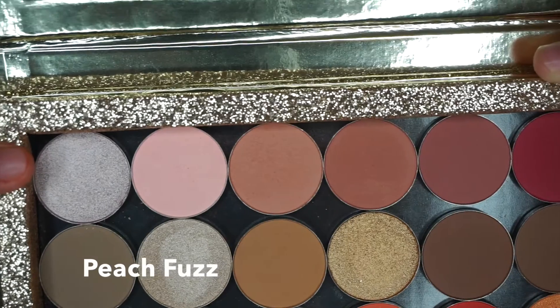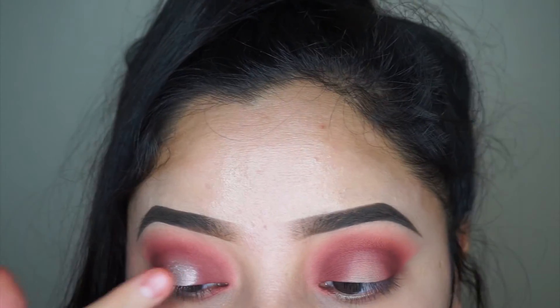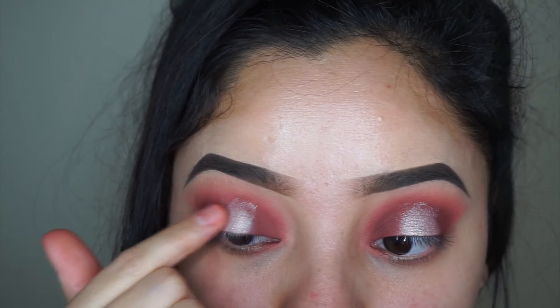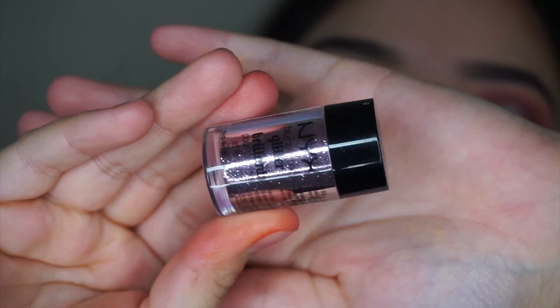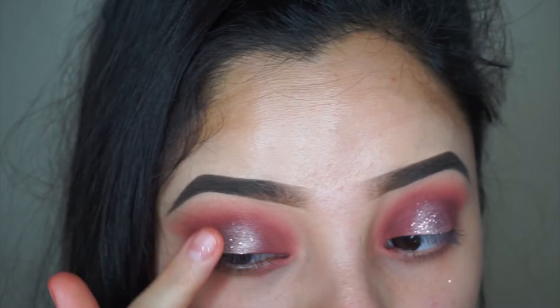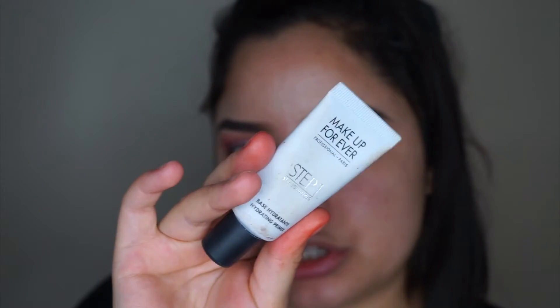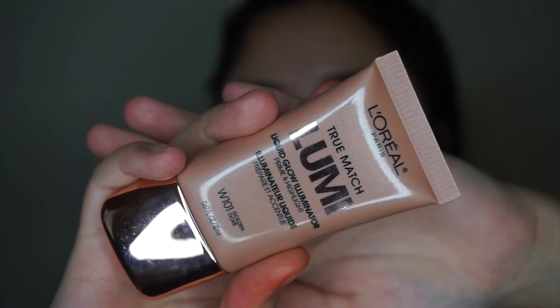Now I'm going to take this shade called Peach Fuzz. Then I'm going to use this NYX Rose Glitter. I'm also applying this Makeup Forever Moisturizing Primer — I don't have any drugstore primers — and I'm going to apply this L'Oreal Lumi Luminizer in the shade Golden.